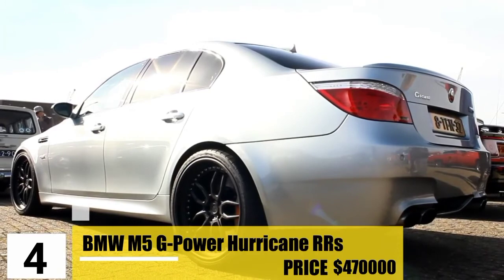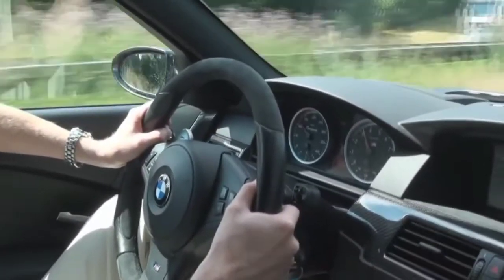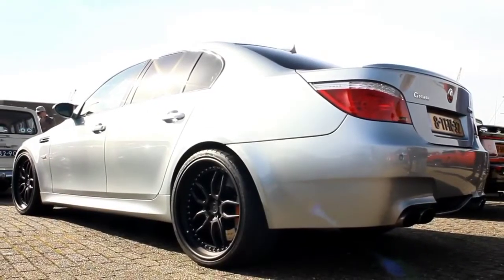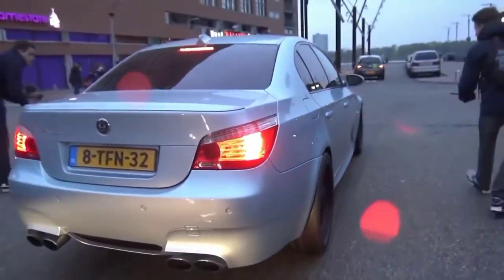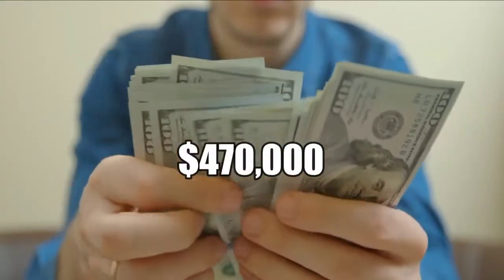Number 4: BMW M5 G-Power Hurricane RRs. The G-Power Hurricane RRs is the joint fastest car on this list, reaching up to 231 miles per hour — and this speed is without the special Michelin tires. G-Power expected this car to be the fastest, and that was proven at German Motorsport's famous Nürburgring. Besides speed, its horsepower rating is also among the top, and it has been modified to include staggered BMW wheels. Surprisingly, the 0-to-60 acceleration is slow, but its straight-line speed is jaw-dropping. To buy it, save up $470,000.